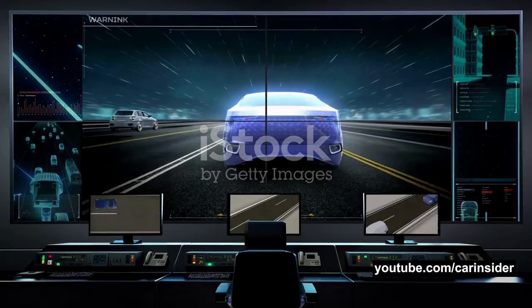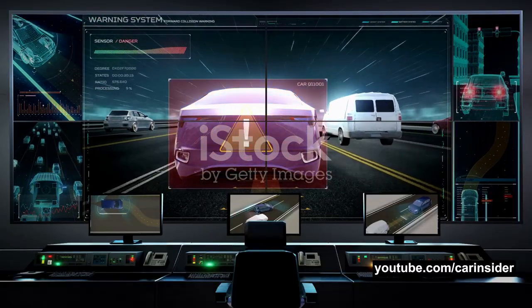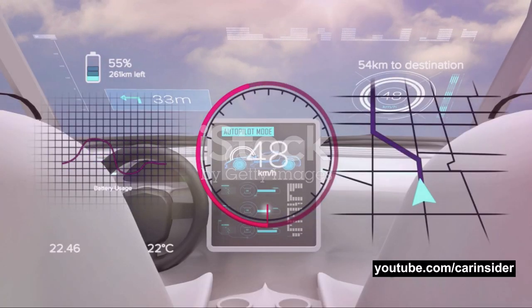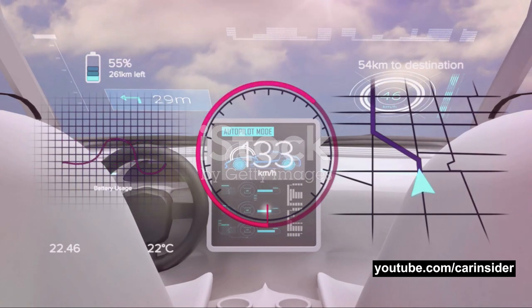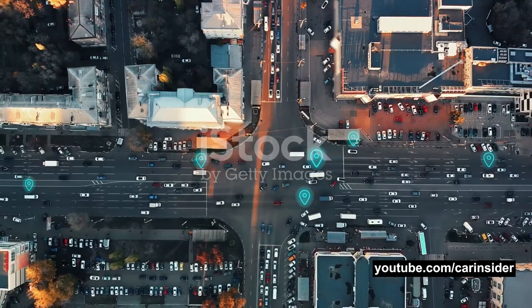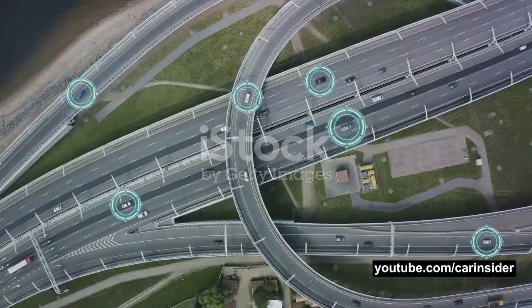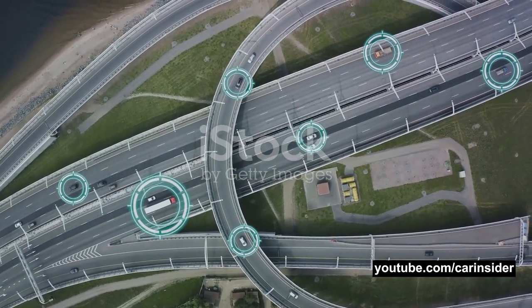It's like a supercomputer on wheels, crunching numbers and analyzing patterns at lightning speed. It's making sense of the world around the car, interpreting the data, and understanding the environment the vehicle is navigating. But it doesn't stop there. The control unit is also in charge of making decisions. It takes the processed information and uses it to control various systems in the car.